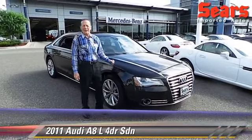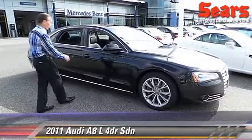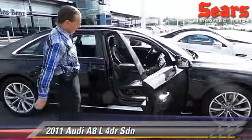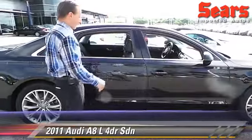This is a 2011 Audi A8L. This thing has only 27,000 miles. It's got the full bi-xenon lighting, it's got the sport wheels, it's a keyless go car, full seat features on both sides, driver and passenger — absolutely nothing missing on this car.